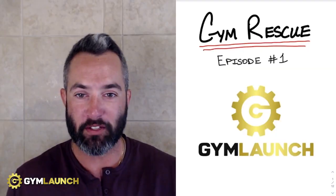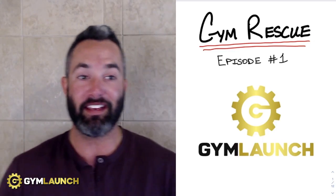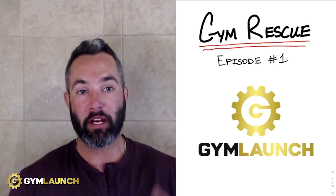Welcome to Gym Rescue, episode number one. My name is Kale Owen. I'm the CEO of Gym Launch and Prestige Labs. For the last six years at Gym Launch, we have worked with over 4,600 gyms across 20 different nations, helping them grow and scale their businesses. We have seen tons of different types of business models, and in this series I'm going to break down different business models from prospects that have reached out to us to ask for help.